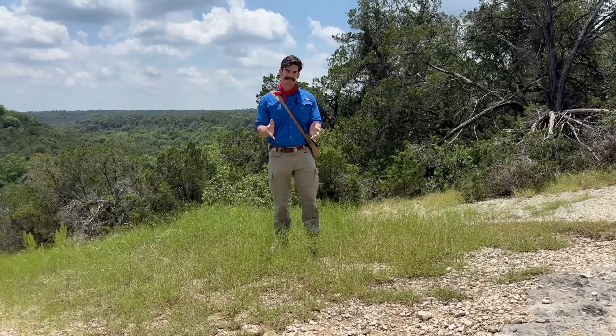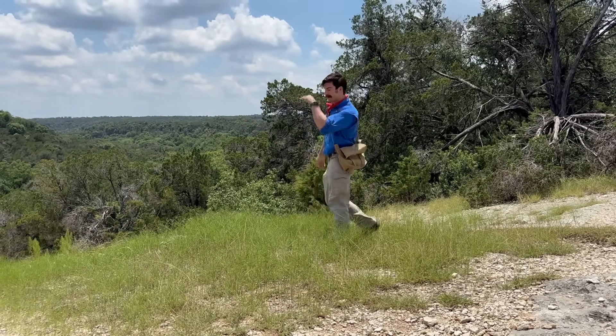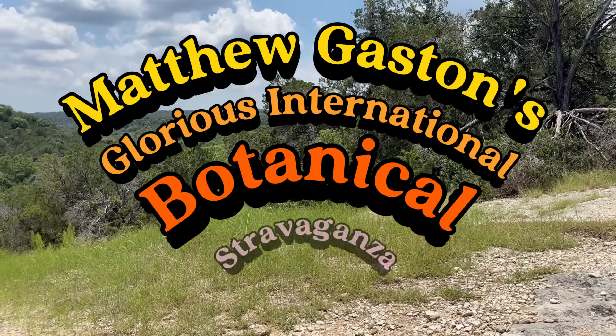Hello, my name is Matthew Gaston, and today we'll be looking at flats in the Edwards Plateau. So come along — Matthew Gaston's glorious international botanical stravaganza.